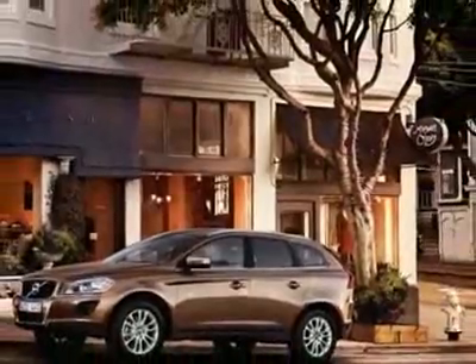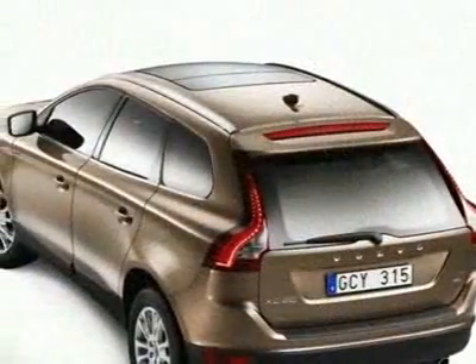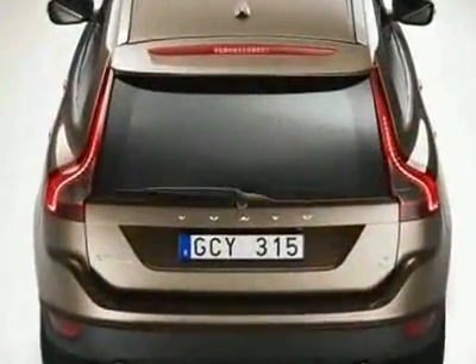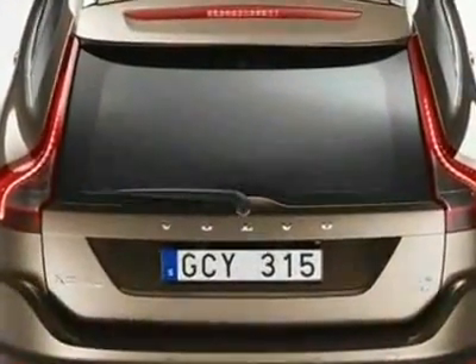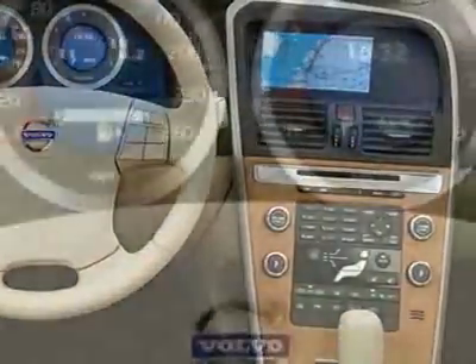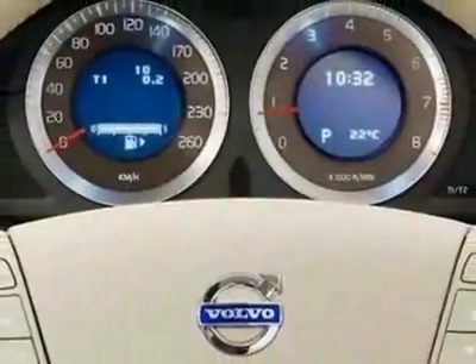This XC60 boasts a 3.2 liter inline 6 engine and has an automatic transmission. Call 1-800-689-9066 or email our friendly sales staff today to schedule a test drive.